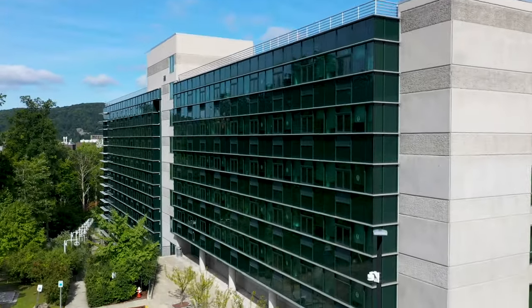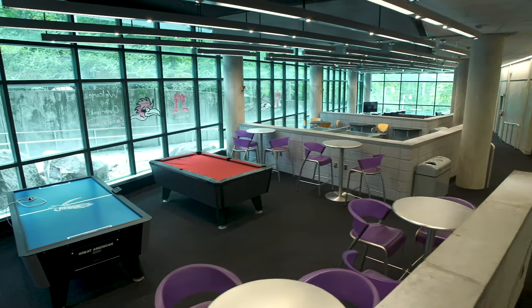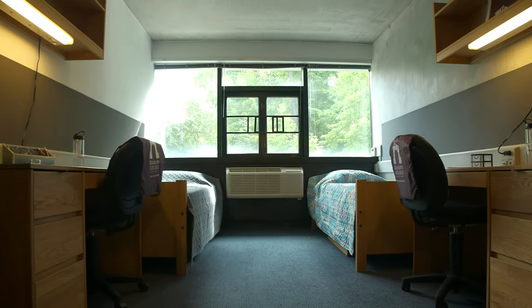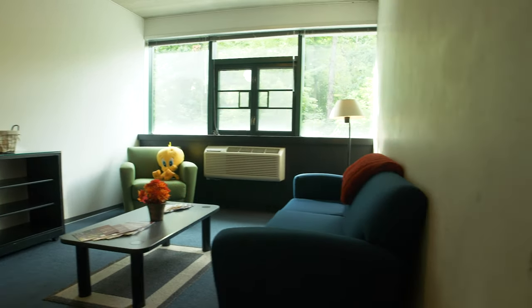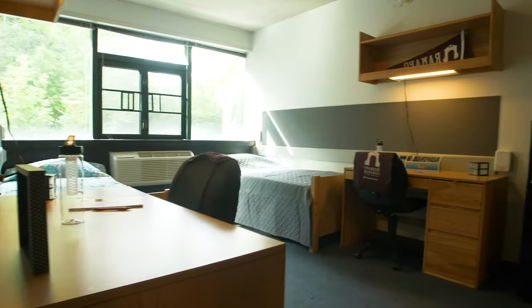This is the first floor lounge of the Overlook. Each room in the Overlook has two bedrooms, two bathrooms, and a common room to watch Netflix or hang out with your friends. Right outside is a private parking lot where you can park your cars just 20 feet out the door.